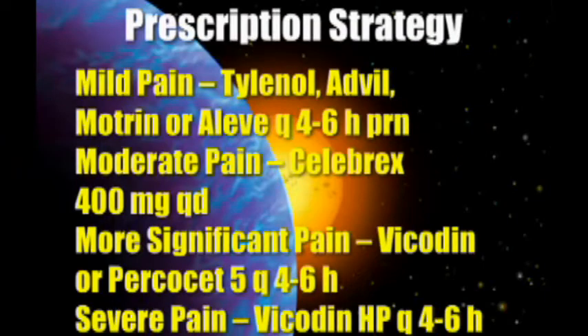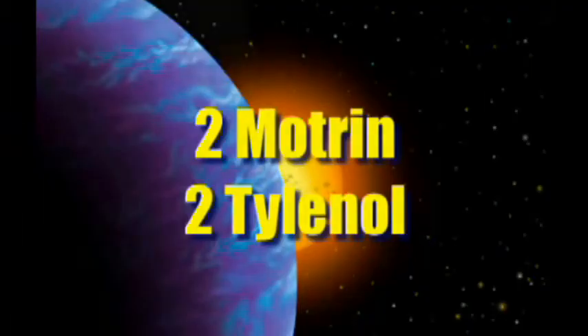Here's your strategy. For mild pain, Tylenol and Advil work very nicely — Motrin or Aleve every four to six hours, PRN pain. For moderate pain, use a COX-2 inhibitor like Celebrex, 400 milligrams QD. For more significant pain, Vicodin or Vicodin ES. Percocet works too. For very severe pain, I would recommend Vicodin HP. I personally wouldn't mess with Dilaudid, morphine, and those sorts of things. This is all covered in detail with the rationale in Section 8. You can use two Motrin and two Tylenol and get credit for two Vicodin.